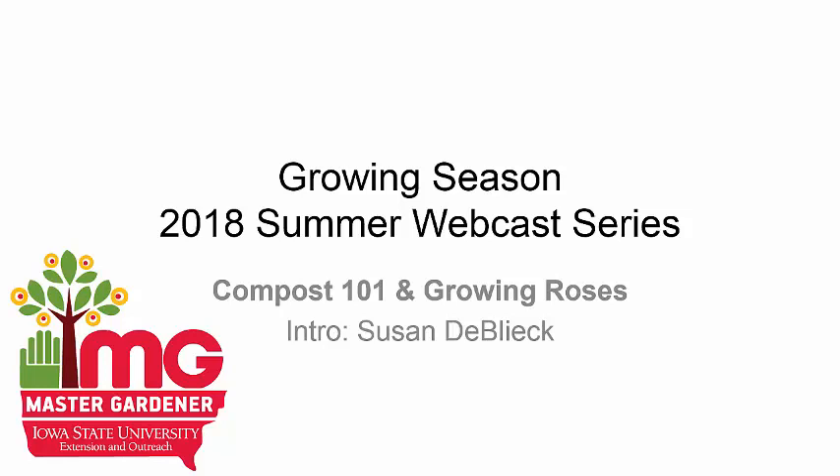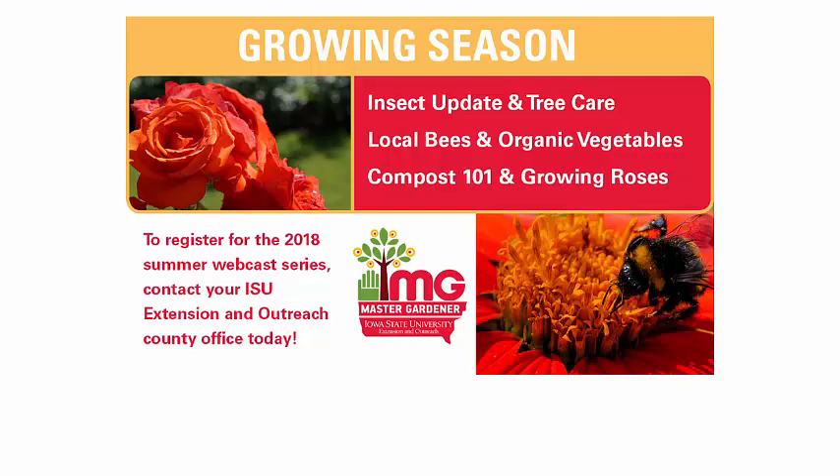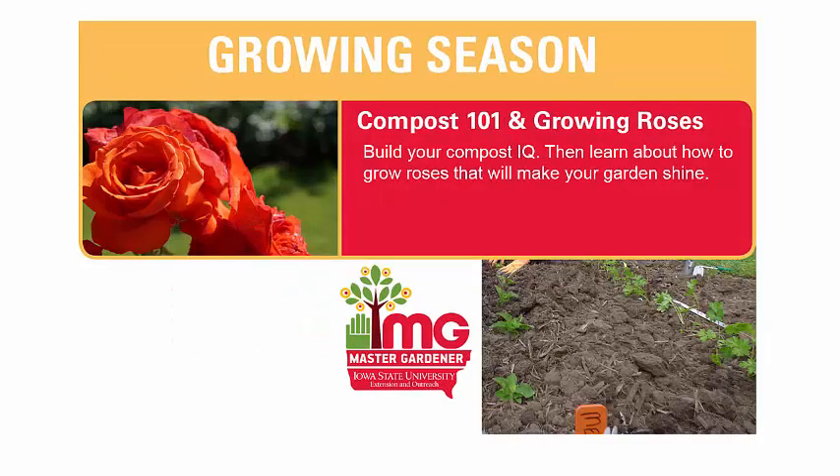Hello and welcome to the 2018 summer webcast series offered by the Iowa State University Extension and Outreach Master Gardener program. My name is Susan Dublick. The Growing Season webcast series is offered to master gardeners and community members each summer to expand your gardening knowledge and take your master gardener volunteer projects to the next level. Today you're going to listen to Compost 101 and Growing Roses, learning about composting basics and rose history in Iowa.